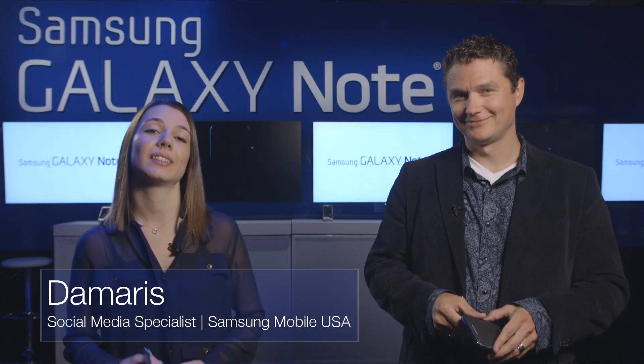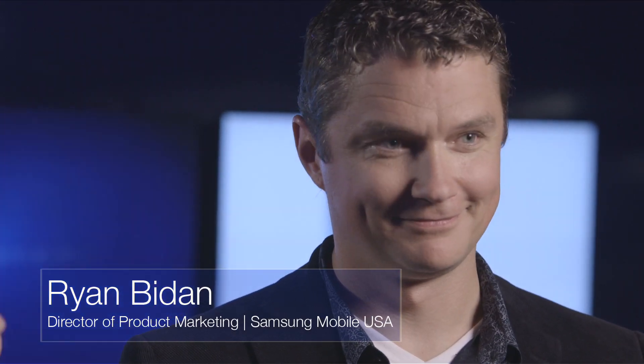Hey guys, it's Damaris, and I'm here at the Galaxy Note 2 New York City launch event, and I'm standing here with Ryan Biden, our Director of Product Marketing.